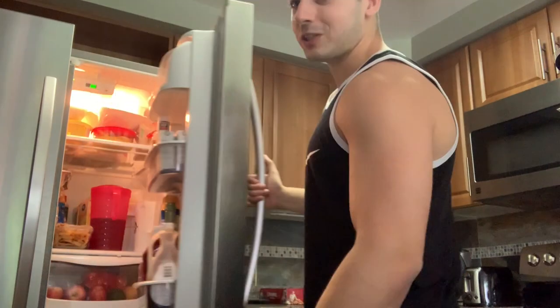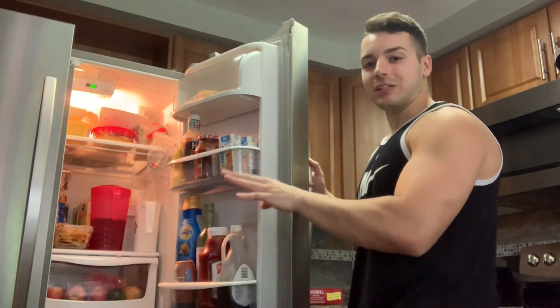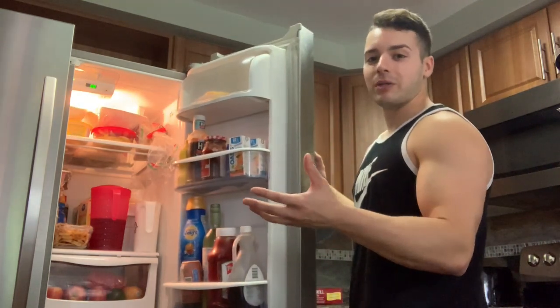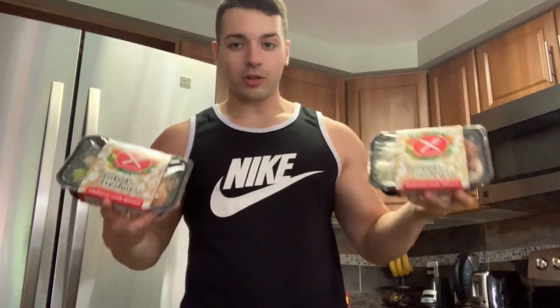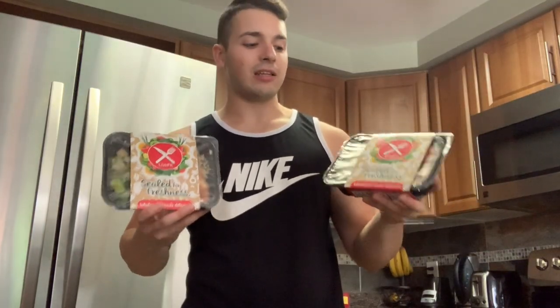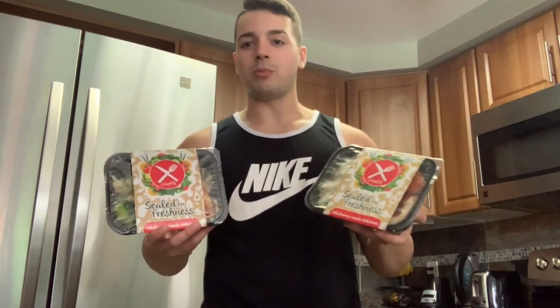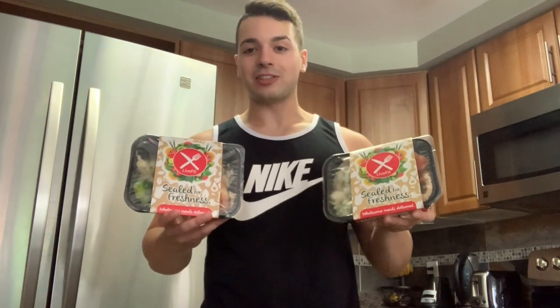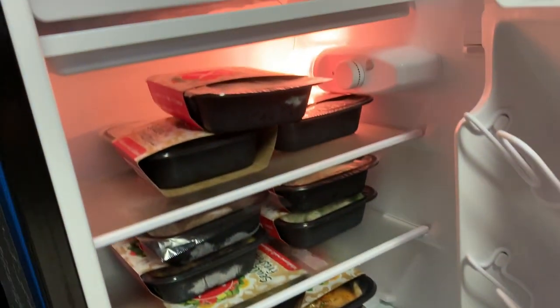I will definitely keep you guys posted on what I think about the company and the product. For now though, I gotta find some space in the fridge because it's already packed and I don't know how I'm gonna fit 12 containers in here. That's the end of the video, guys — I hope you enjoyed the Live Fit unboxing. The discount code is in the description as well. Thanks for watching and I'll see you guys next time. Little tip: definitely empty out your fridge or make some space, because this is loaded.